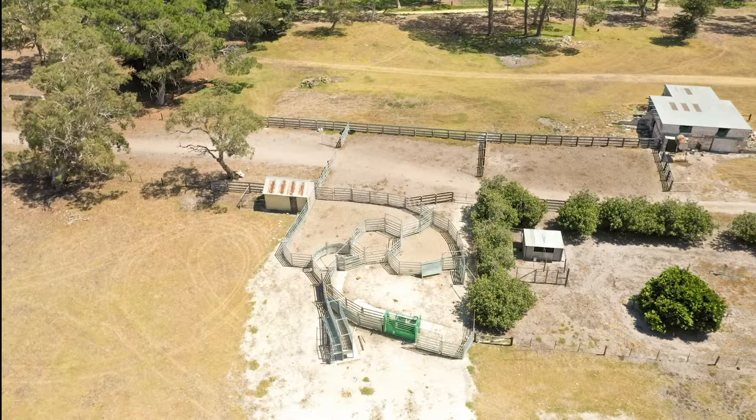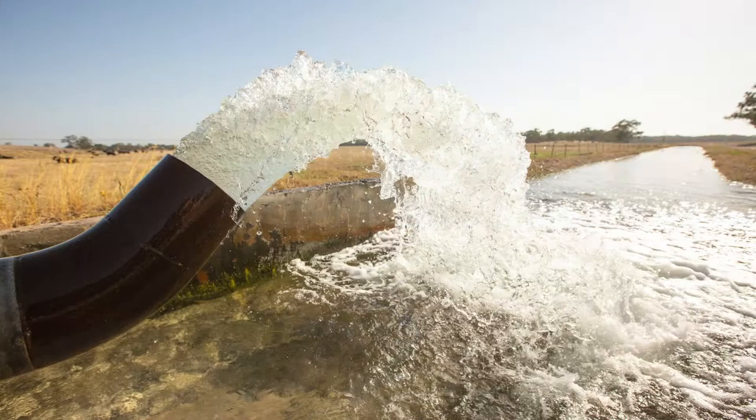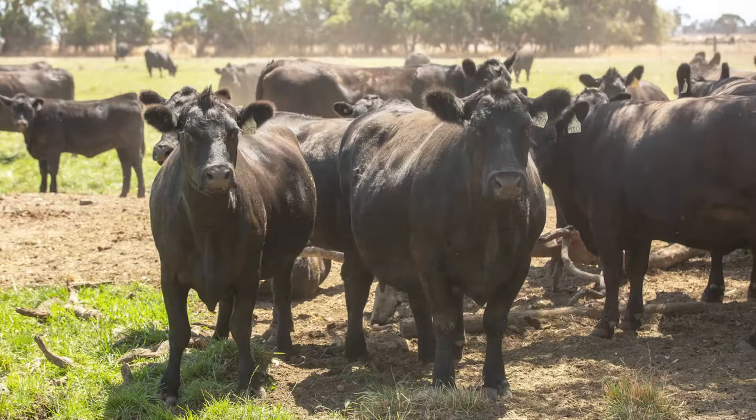They're drought-proof, being a short distance of nine kilometres apart in that 600 to 650 millimetre rainfall area. The underground water and Artesian water on these properties is a true natural resource, which makes them a standout.